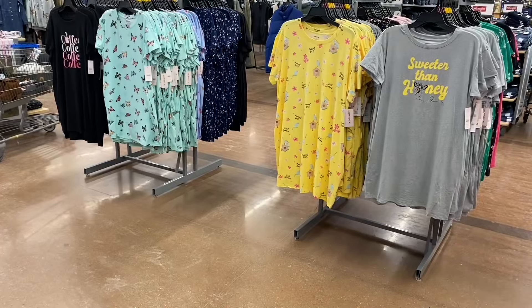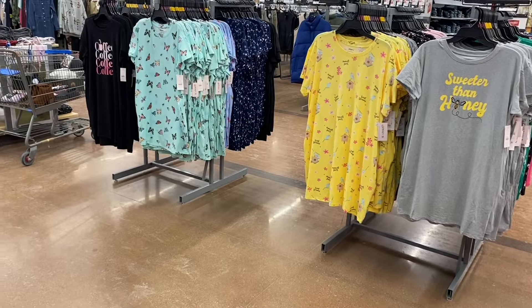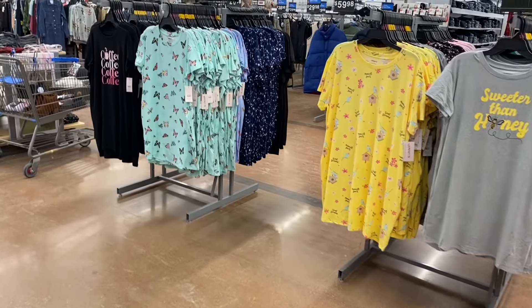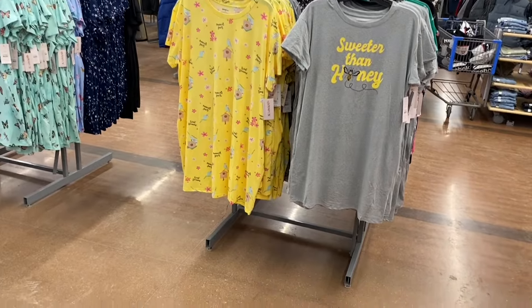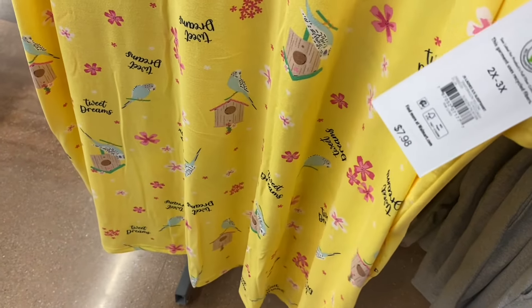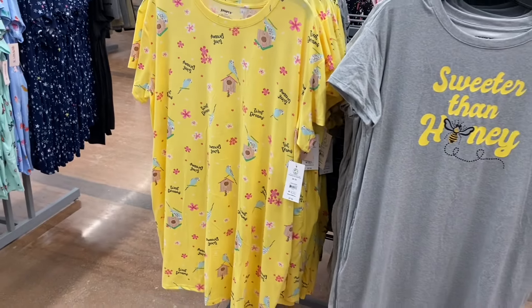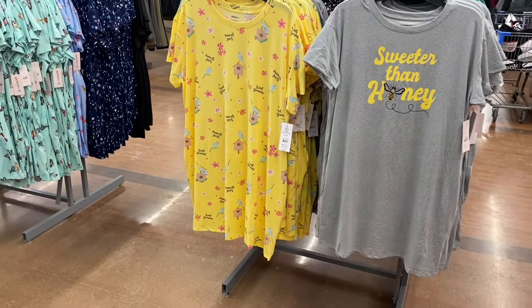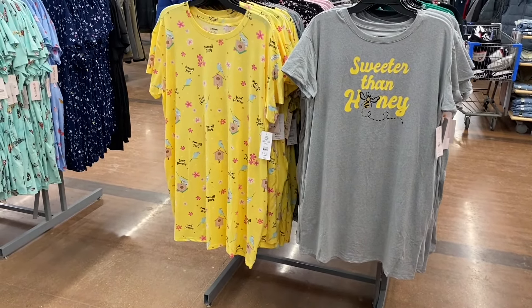They have the coffee one, butterfly — oh this one with birds looks new! It says 'Tweet Dreams.' It's $7.98 by Joy Spun — it's got a birdhouse, birds, and flowers. It's extra small to 3XL and 0X to 5X. Or this one says 'Sweeter Than Honey' — that one's really cute, also by Joy Spun.